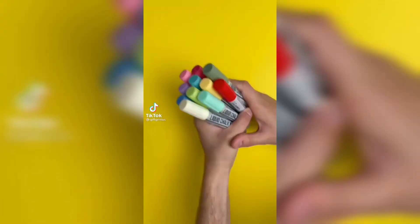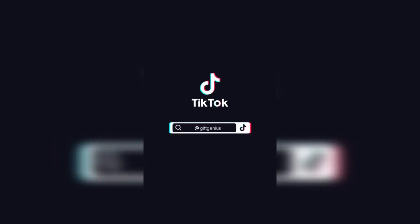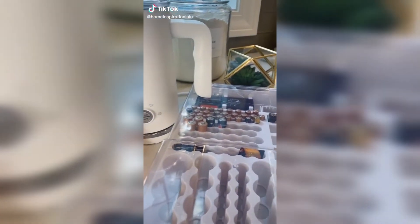Amazon products you need, part 40. This special vinyl sticker lets you turn just about any surface into a fully functional blackboard. Gadgets from Amazon you didn't know you needed.